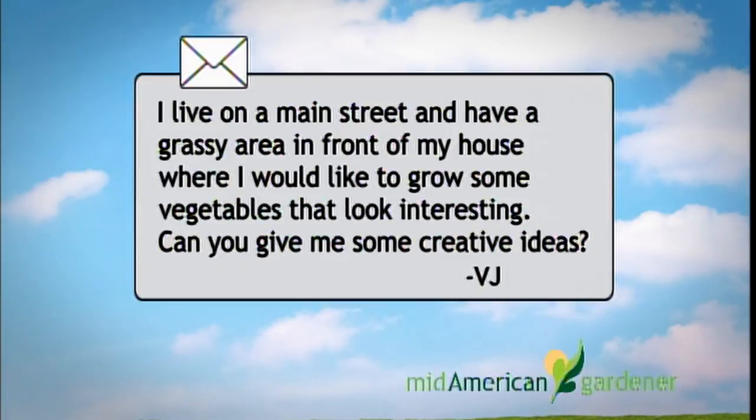I'm Chuck Voigt, retired from the Department of Crop Sciences at the University of Illinois. My specialties were vegetables and herbs, but we can answer questions in other areas as well. My question is from a person who lives on a main street and has a bit of grassy area in front of their house where they'd like to do some vegetable planting.